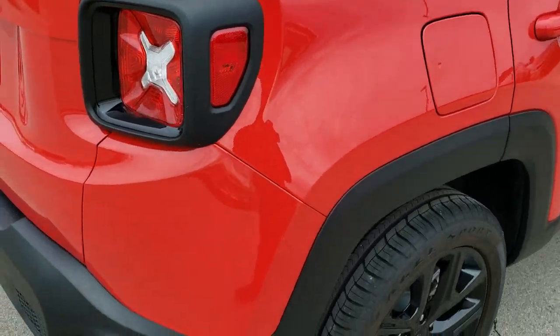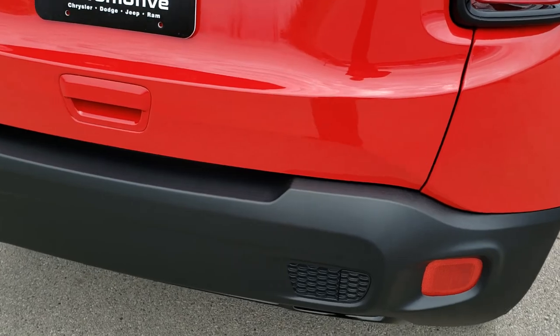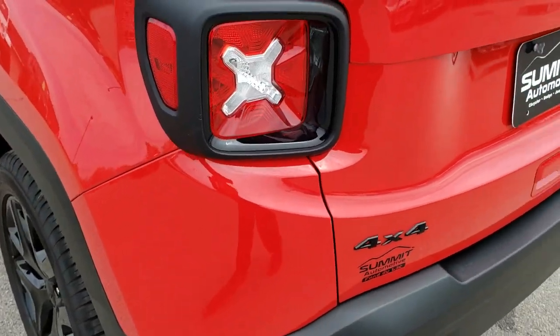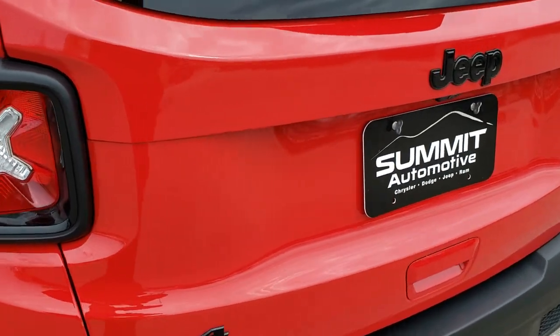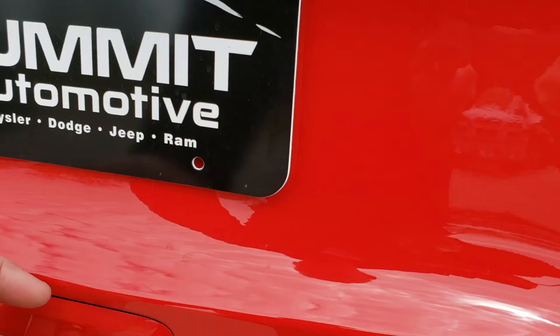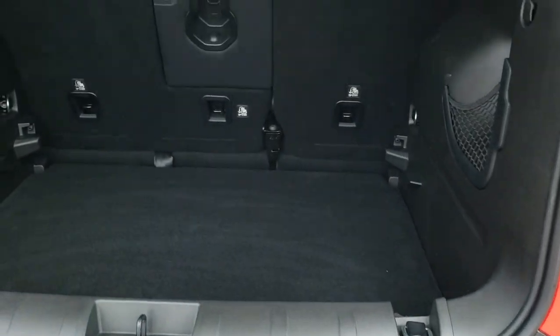As we come around to the back of the vehicle, no dents, stings, scuffs, or scrapes on that rear bumper. The rear gate and quarters are in really nice condition. You get the blacked-out Jeep lettering and the blacked-out 4x4 lettering, part of that Altitude package once again.